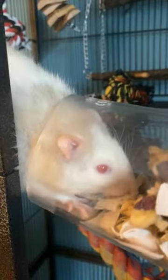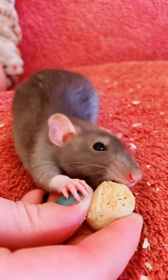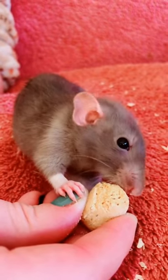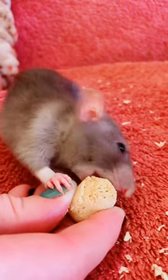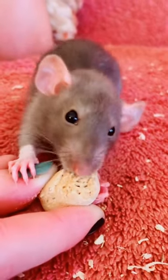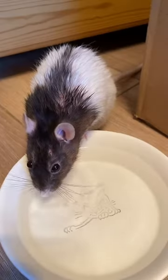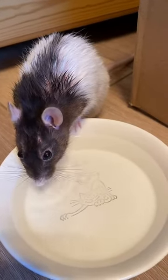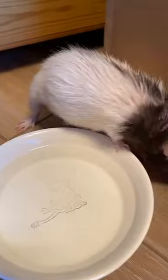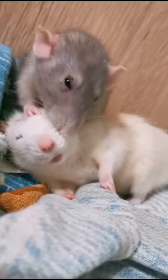Welcome to our video, where today we will be discussing how to identify signs that your rat is getting old and how to properly care for senior rats. As our furry friends grow older, it's important to recognize their changing needs and make adjustments so they can age gracefully and comfortably. Stick around for some great tips on how to ensure that your older rat is happy, healthy, and living their best life.